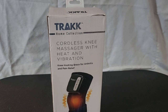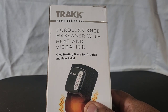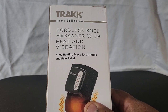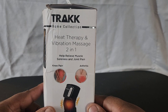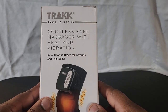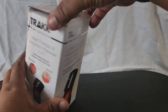The item I have today is made by a company called Track Home Collections. This is a cordless knee massager with heat and vibration. It's kind of like a brace for arthritis and pain relief, so if you have arthritis or any other type of pain, you can use this. It comes in this little box and features heat therapy and vibrating massage — a two-in-one relief for muscle soreness and joint pain. What's cool is it says it's for your knee, but you can actually use it on your knee, wrist, elbow, or any other joints.